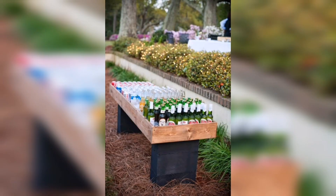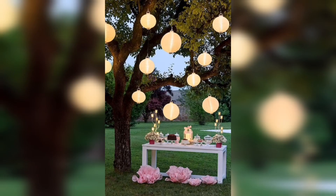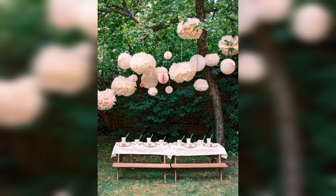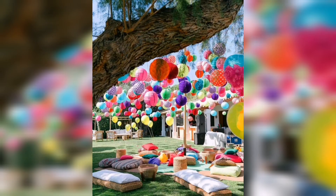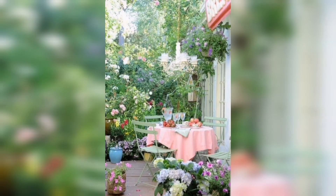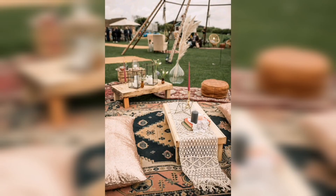Brace yourself for a visual feast as we unveil the tapestry of imagination, color, and nature's allure. Prepare to be spellbound as we guide you through a garden metamorphosis where ordinary spaces undergo a magical makeover. Watch in awe as vibrant flowers burst forth, painting the landscape with their kaleidoscope of colors.